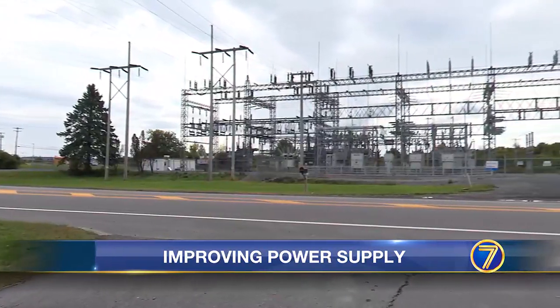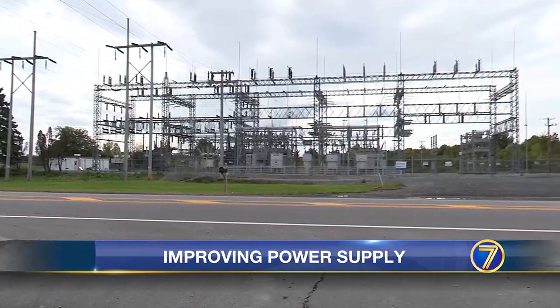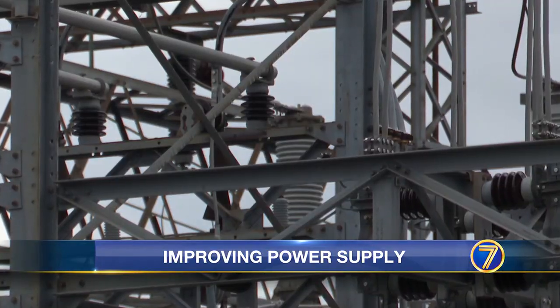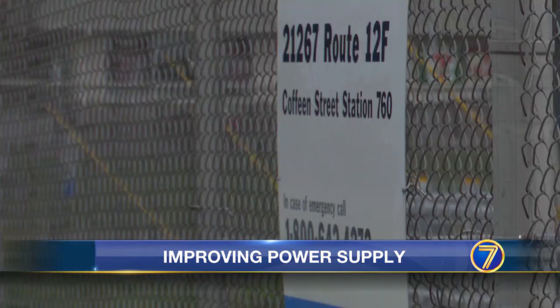The project will go in front of the town of Watertown's planning board next month. National Grid hopes to secure the necessary approvals before the end of the year. Paventi says that National Grid hopes to phase out the old substation by 2028.